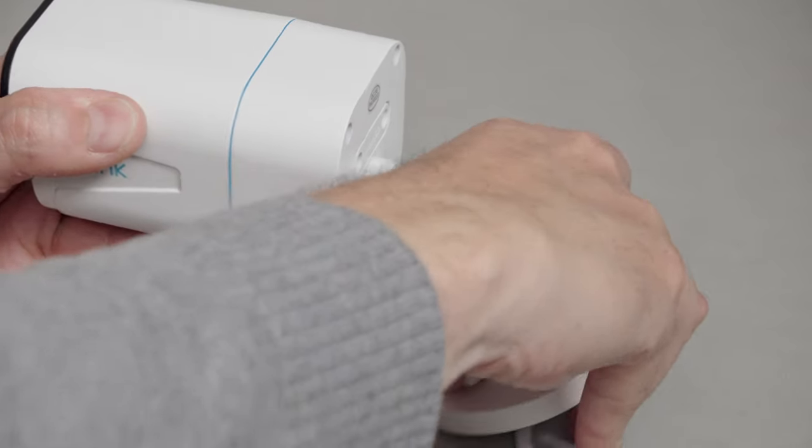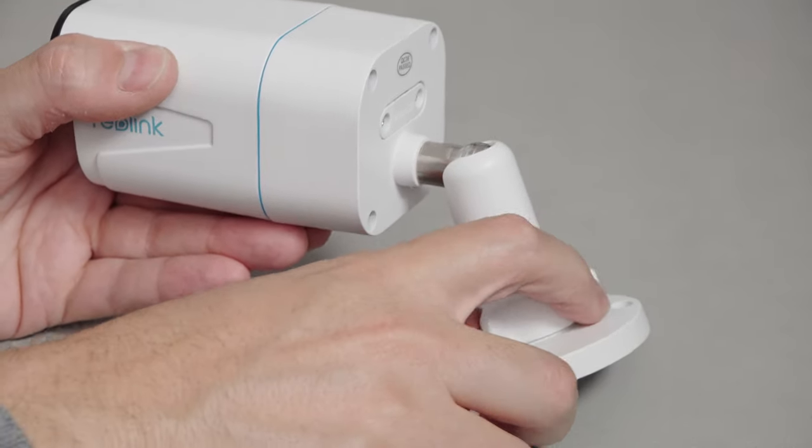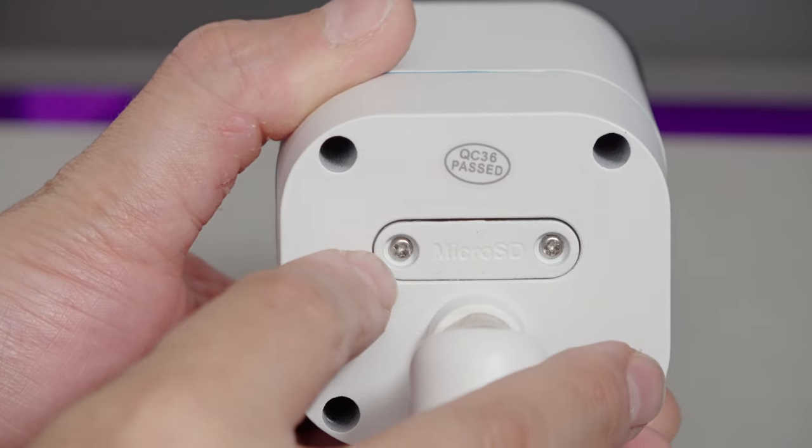For mounting, it's a simple three-screw affair. Everything is adjusted with one screw that loosens the ball and socket joint, letting you rotate and frame the image into pretty much any position. It's super secure once tightened — I've had cheaper cameras in the past where you're tightening multiple screws left, right, and center to get the right position, which is horrible.